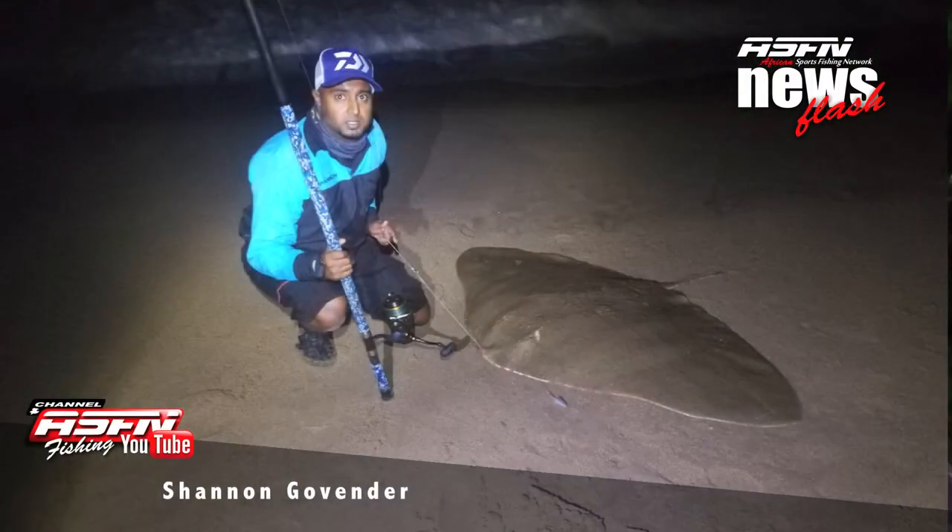We're kicking off with Shannon Govendor getting stuck into some of the diamonds, using his Azur Pro with his BG8000 and the 130 pound leader from Triple Fish Rhino.